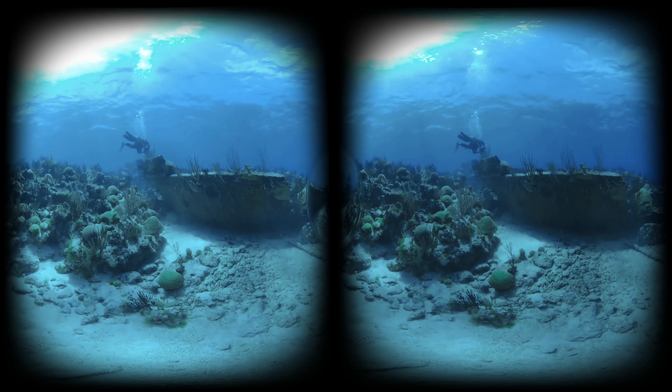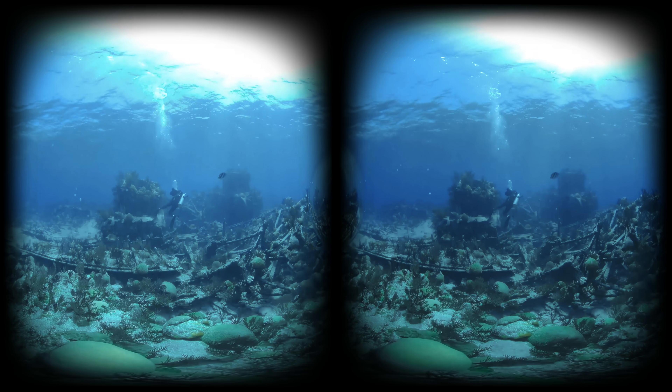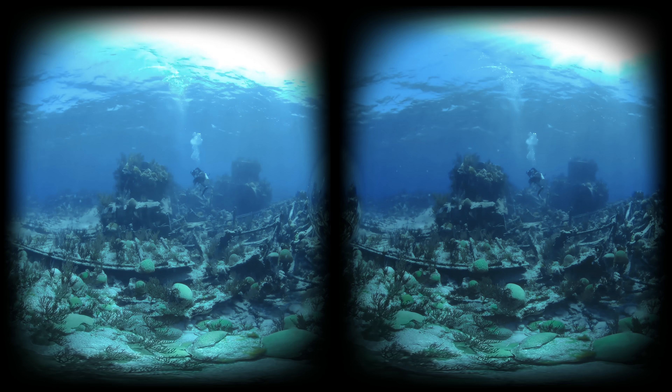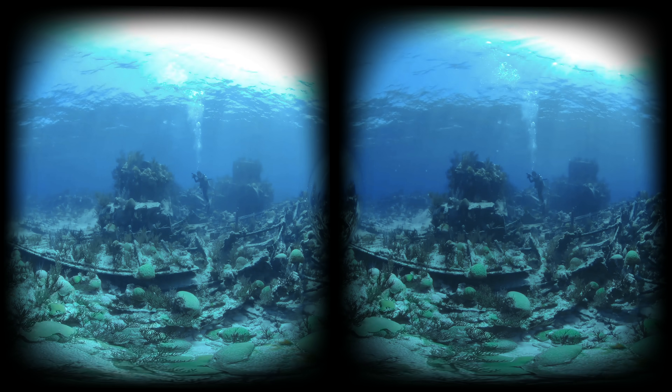It's one of Bermuda's most iconic shipwrecks. There are actually two shipwrecks laid on top of each other — you have the Constellation that came afterwards and the Montana. The debris from the Constellation is washed right through the center of this shipwreck, so you have a very confounding set of artifacts — some from the 20th century and some from the 19th century. Everything's sort of rolled into one.